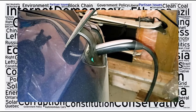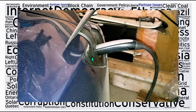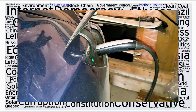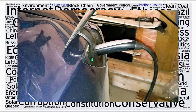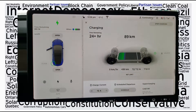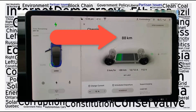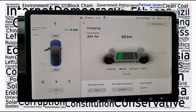Yesterday was one of those days — I actually drained the car all the way to below zero, sort of by accident, but then I realized that would be great for this video. What we've got here is a vehicle that was at zero last night, and 12 hours and 20 minutes later, I have 89 kilometers — that's about 55 miles for our American friends.